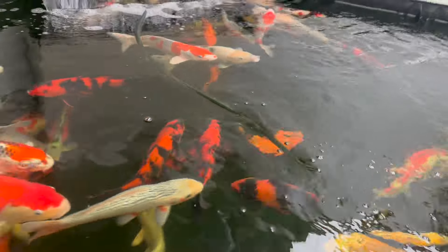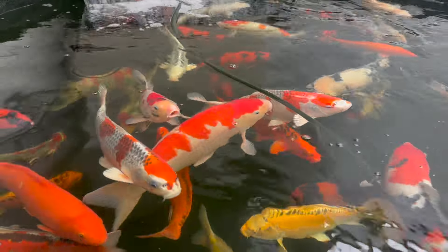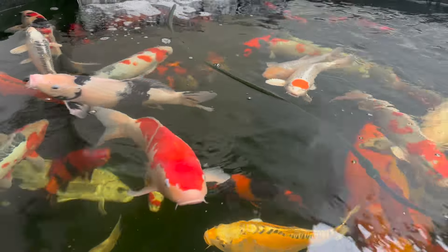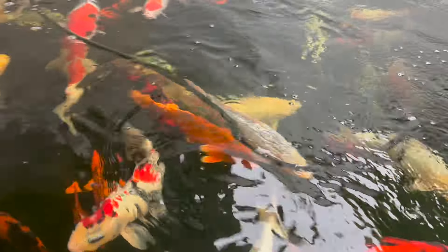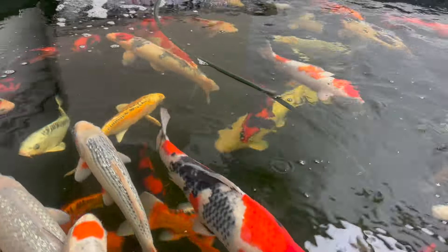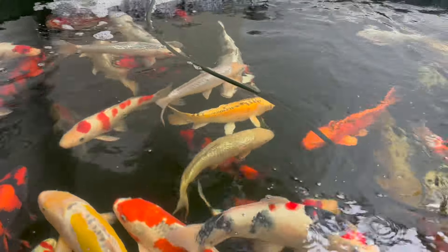I do like to see them settled, having a feed. I spend a lot of time here at Lee Koi just watching the koi, really appreciating them. There's one of them Aragoi there - Sawagoi - what a fish. Even at this early stage, the fish have got their own characters and we're getting to know them.